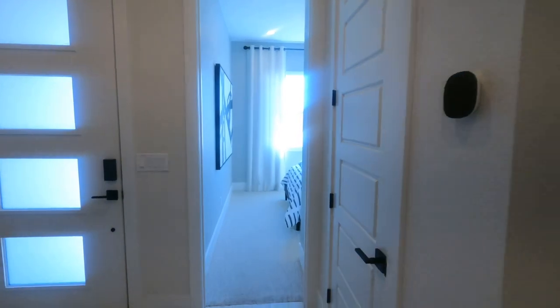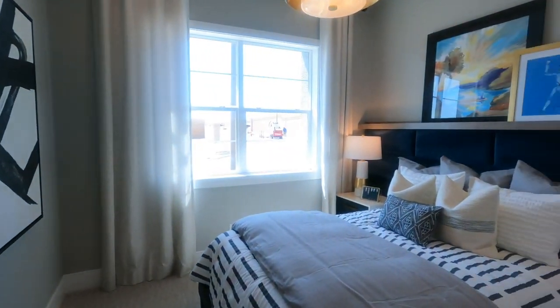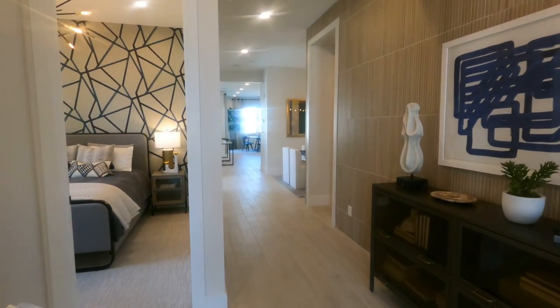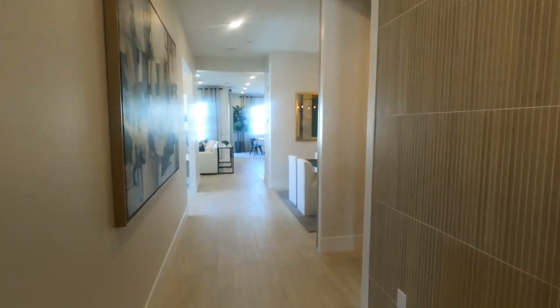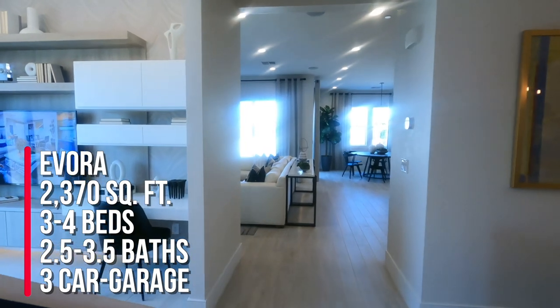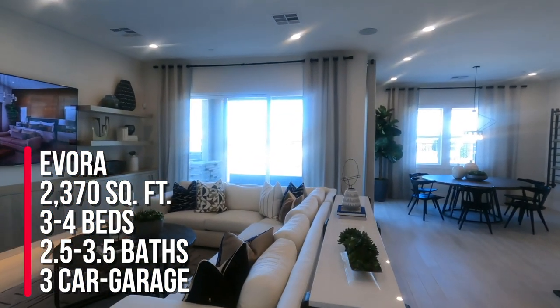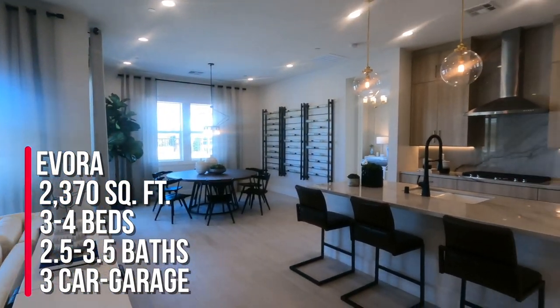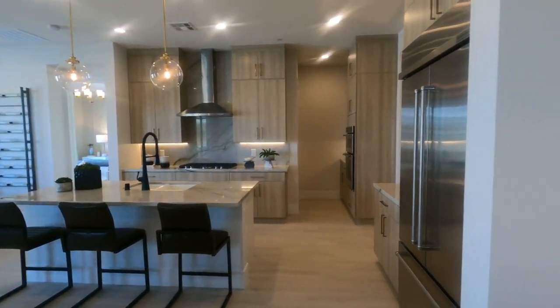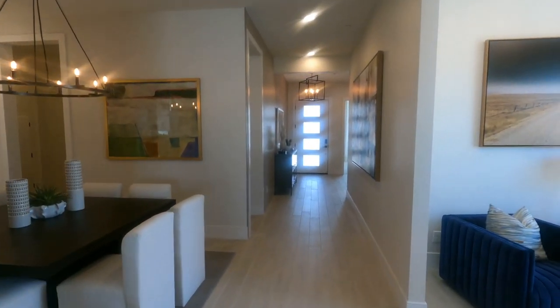Just a normal, probably 10 by 12. Perfect. So that's it for this tour. To surmise it — like I always like to go over at the end of every video — this is the Evora: three to four bedrooms, two to three full bathrooms and a half bath, three-car garage and 2,370 square feet over here in Sky Canyon Toll Brothers at the Montrose Collection.